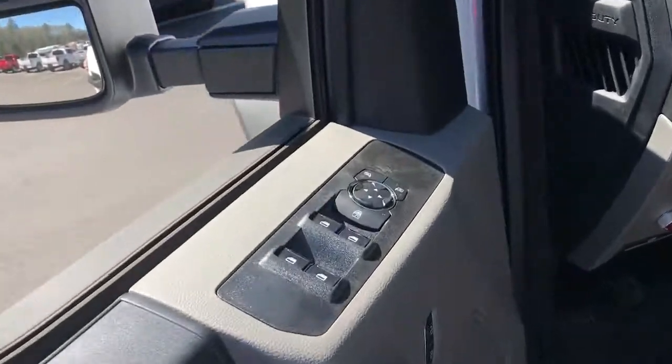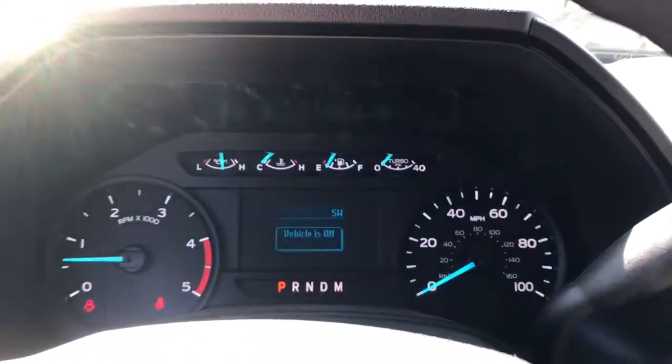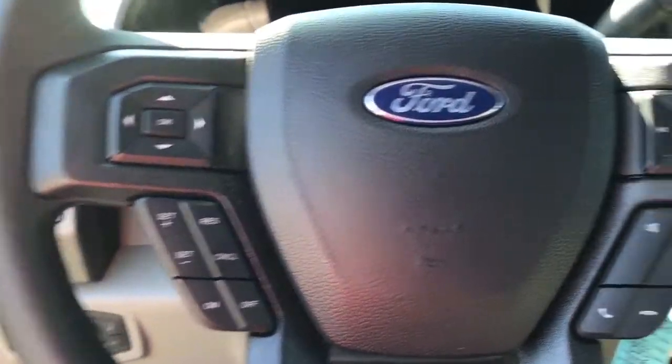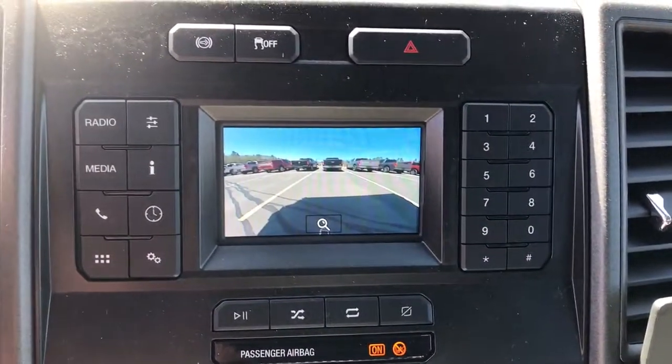Keyless entry, 4x4, 8-cylinder engine, remote engine start, backup camera, iPod, MP3 input, Wi-Fi hotspot, front tow hooks, vehicle anti-theft system, traction control.